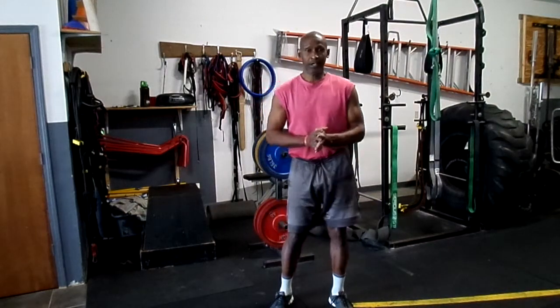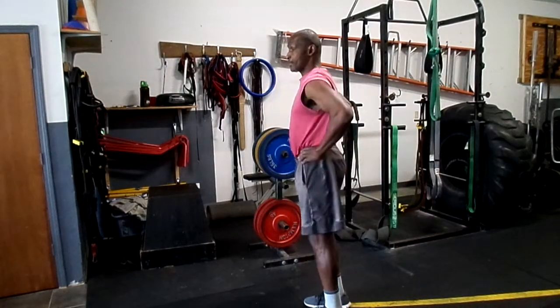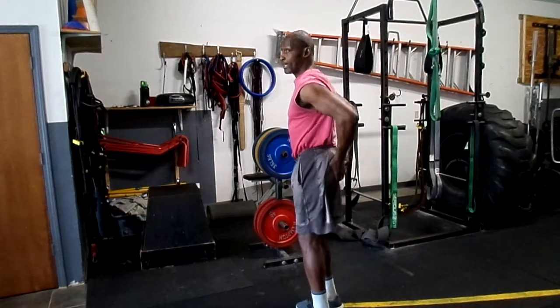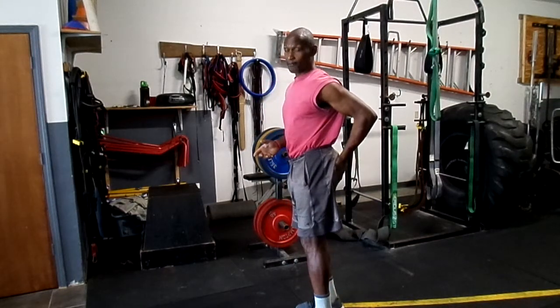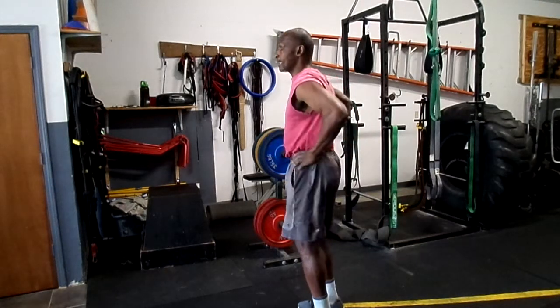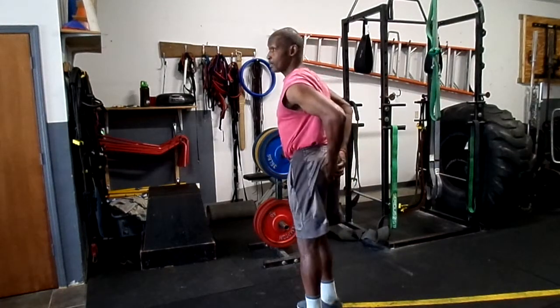Getting back to low back pain: with that anterior pelvic tilt, the iliopsoas is what we call a tonic muscle that tends to shorten and tighten — that's its greatest propensity. The gluteus maximus is a phasic muscle, which tends to lengthen and weaken. So as your hips tilt forward, the iliopsoas becomes really tight and your glutes become really weak.